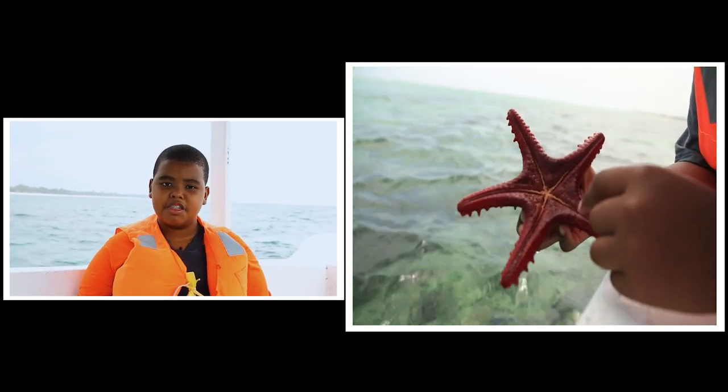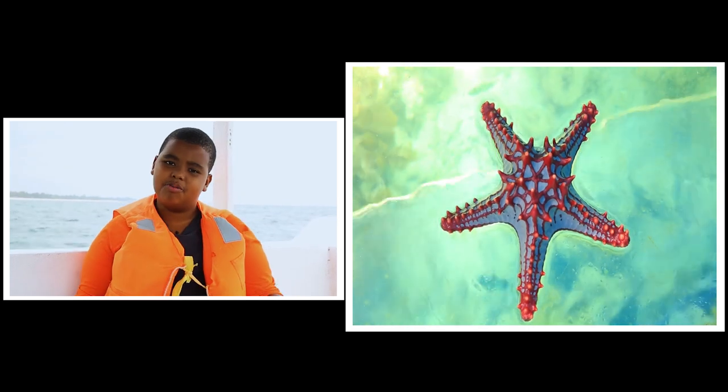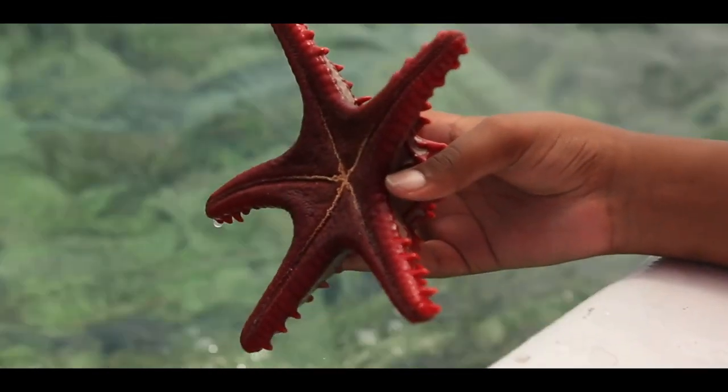Starfish walk very slowly, just like sea urchins — they also have tube legs. Starfish are marine invertebrates that typically have five arms, but some species have more than five arms. Now let's move on to the next species, which is the sea urchin.